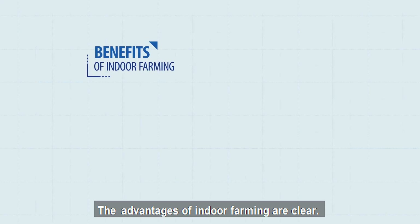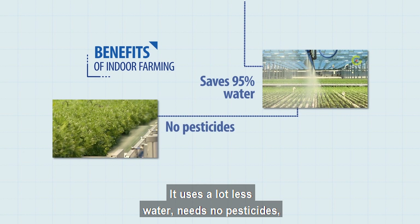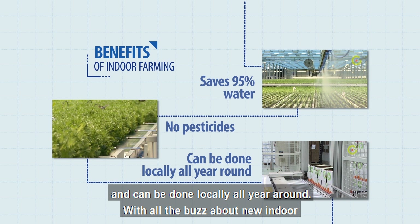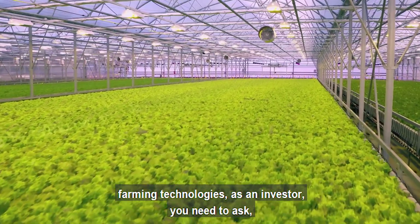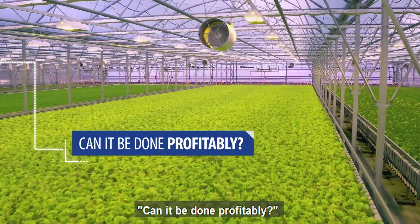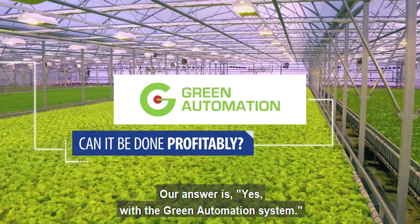The advantages of indoor farming are clear. It uses a lot less water, needs no pesticides, and can be done locally all year around. With all the buzz about new indoor farming technologies, as an investor you need to ask: can it be done profitably? Our answer is yes, with the Green Automation system.